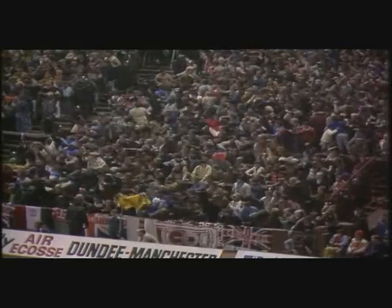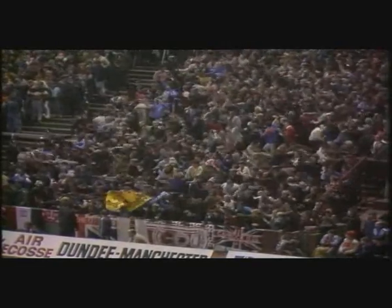Hughes with a flick — oh, it's an own goal! I do believe it was young Gary McGuinness.